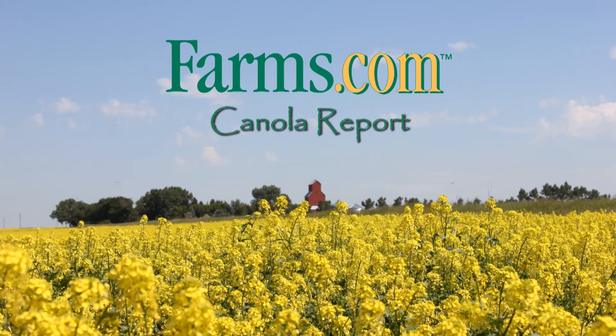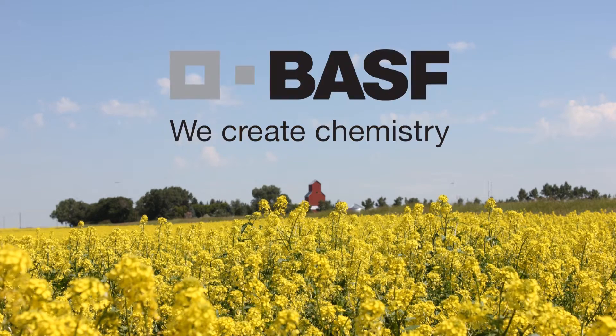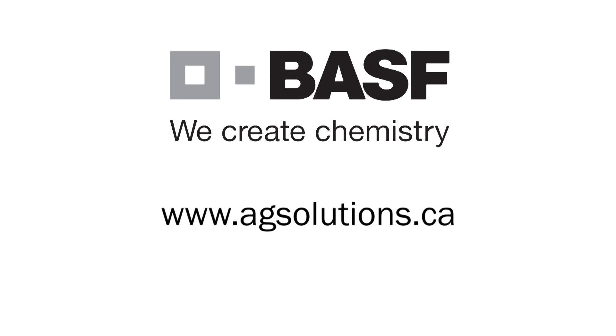If growers have questions or are looking for more information, feel free to reach out to your local BASF rep and we can guide you with making that sclerotinia management decision. The Farms.com Canola Report has been brought to you by the Clearfield Production System for Canola and BASF Canada. Visit www.agsolutions.ca.